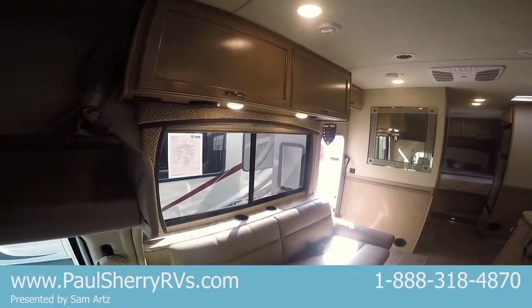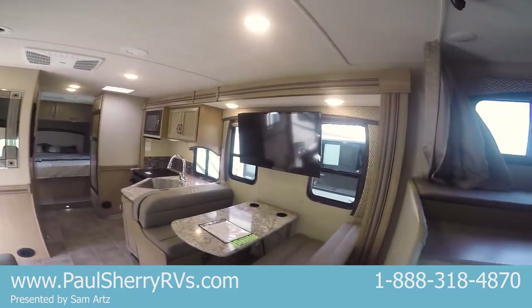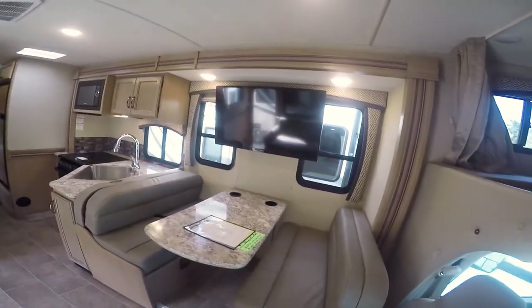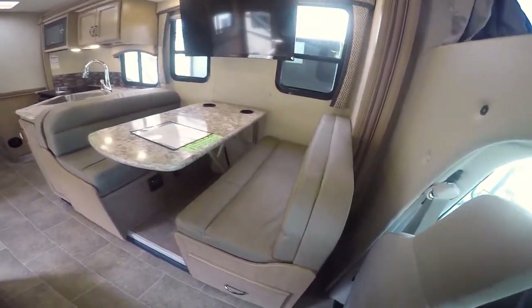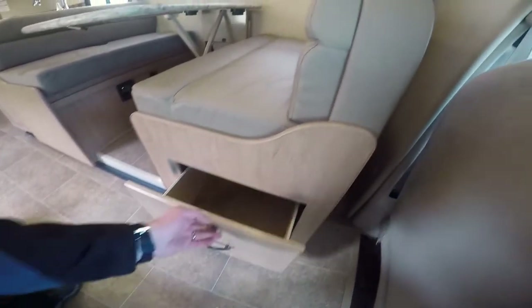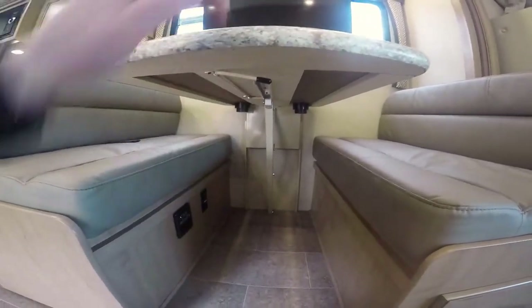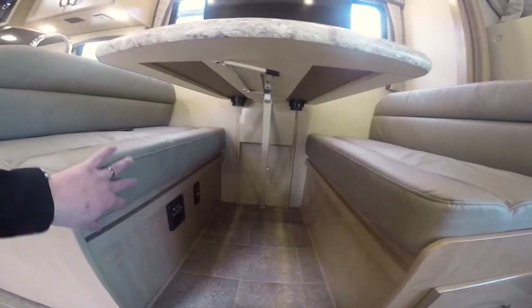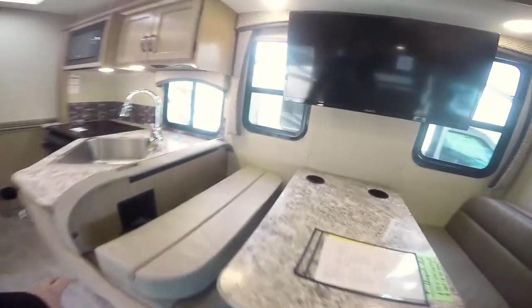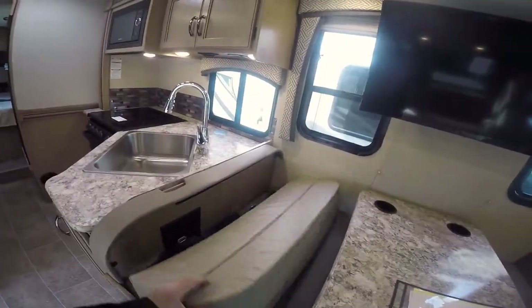Let me pan around back here to give you a view. Fully ducted AC. The TV's in a great spot — if you've got people riding with you, they can watch television or movies going down the road. Nice drawer underneath there. This is called the dream dinette — notice there's no leg underneath here. Flip this lever and it slides on a track up and down the wall. Move these cushions out of the way, go down and make you a bed. This is a child safety tether right here, plus regular seat belts.